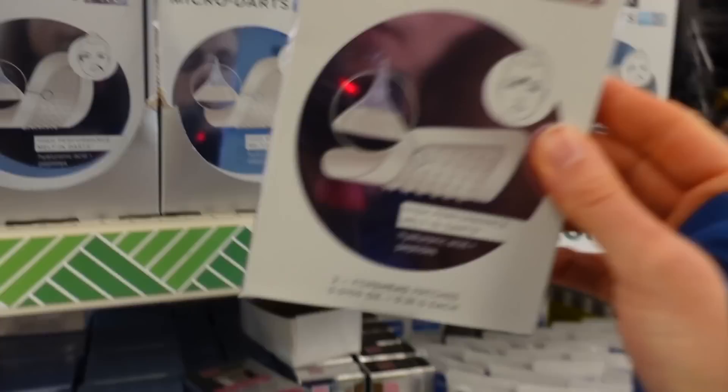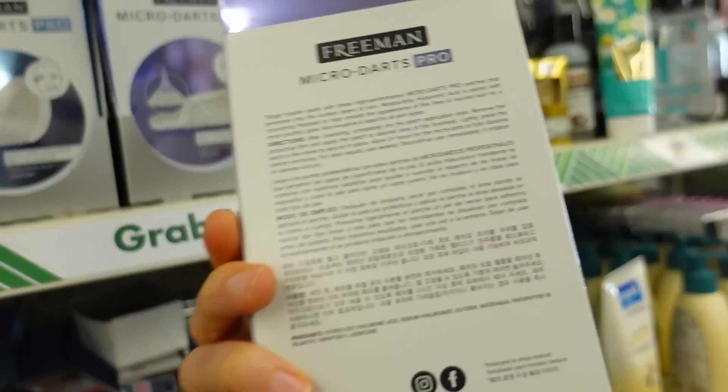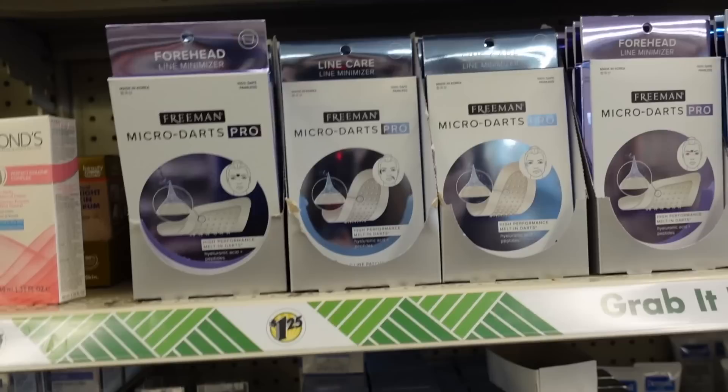Over here it looks like they have the same Freeman micro dart patches but for the forehead. These are the ones I have concern with — those little darts causing more irritation — but the ingredients overall don't seem too bad. Of course, anything can cause irritation, especially when you're poking it into your skin.